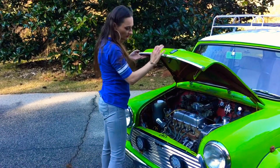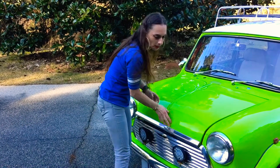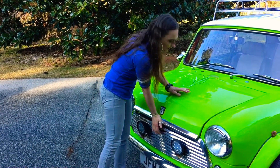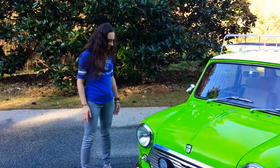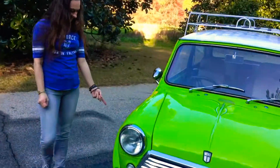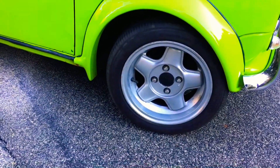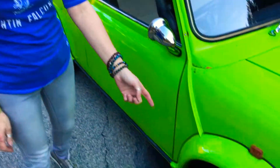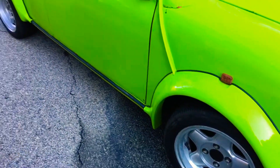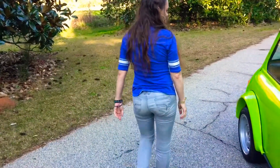But it feels super fast even at like 55 miles an hour — you're like flying down the road. I do have to learn how to pass though, because obviously I'm on the wrong side — or the right side — of the car, depending on where you're at. It's got 13-inch wheels instead of 10. Imagine little 10-inch wheels — like little baby wheels. 13 is still super tiny.